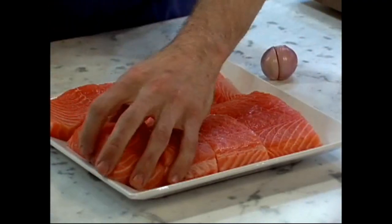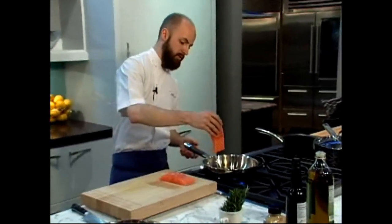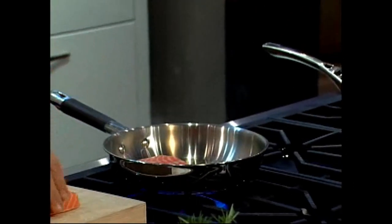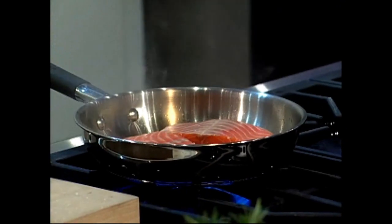I've seasoned the salmon fillets with just a touch of salt at the very last minute. So once we see just a touch of smoke coming from the pan, we'll put the salmon in. Once the salmon's in the pan, we'll sauté for about two minutes on each side.